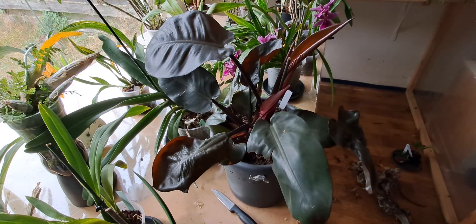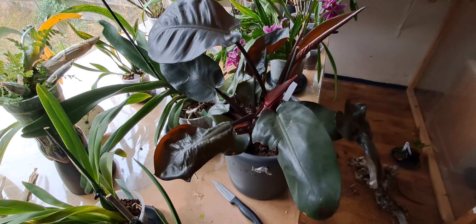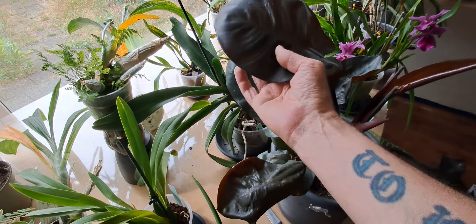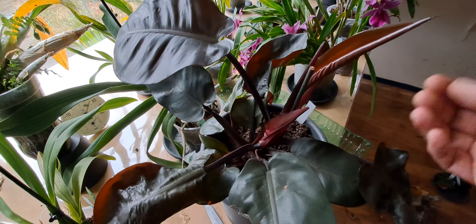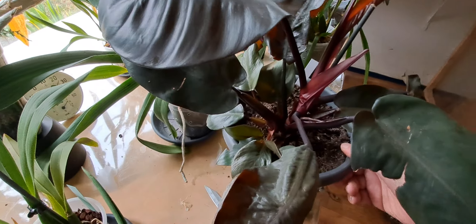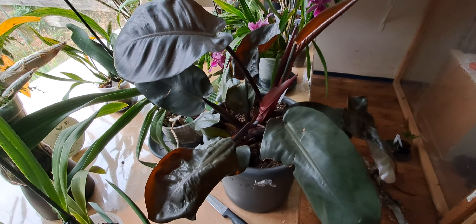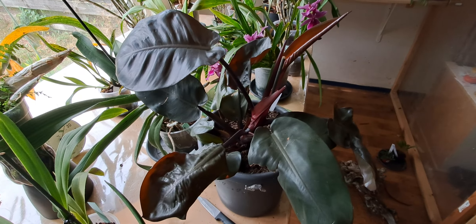That's a Philodendron black cardinal. This got repotted two days ago. For some reason, this one likes to be neglected — not too wet, it can even take dry — and it is growing quite fast. I will be getting more of these, and also of the anthurium. Okay, that's it. Later.